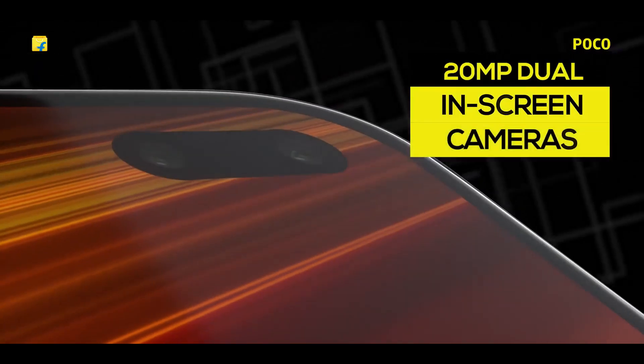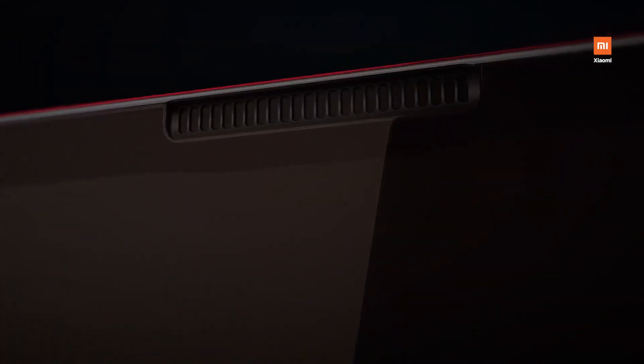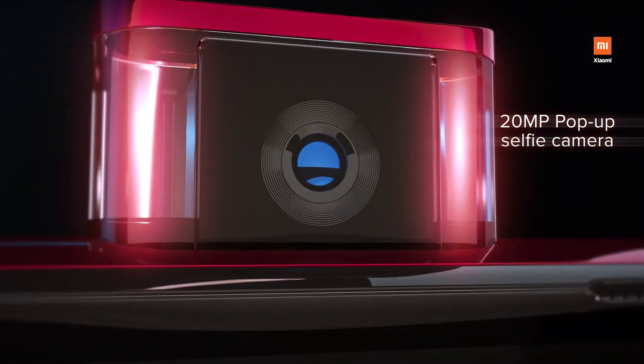Unlike the Redmi K30 that has a punch-hole design, the Redmi K30 Pro might launch with a pop-up selfie camera. This is interesting because the general manager of Redmi himself has said that the punch-hole design is going to be the major trend of 2020. Still, there are a lot of users that prefer the full-screen design with no notch or holes in the display.